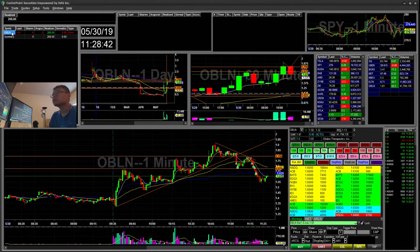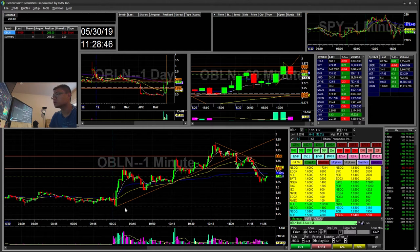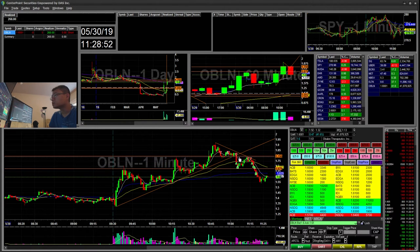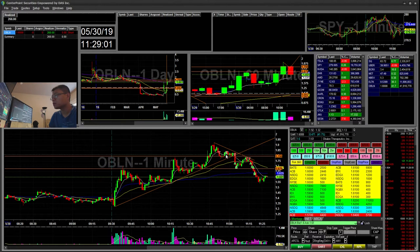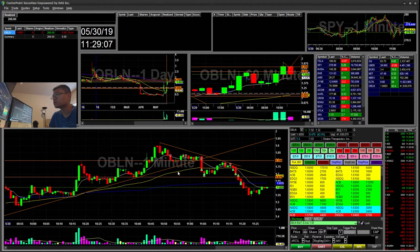Going on to the recap — OBLN. This had an uptrend this morning. You can see it was holding the uptrend pretty well, and this is where it broke. I tried a little cup and handle here. It worked out, but the move was a little small. I covered and then saw weakness and kind of went back and forth.